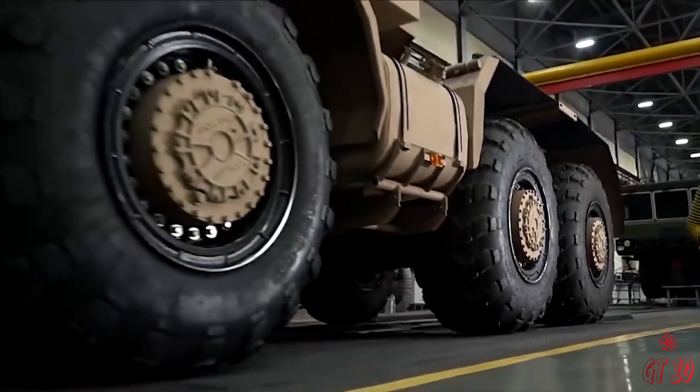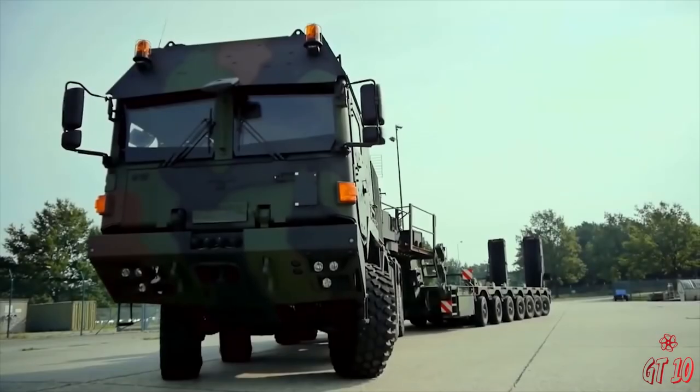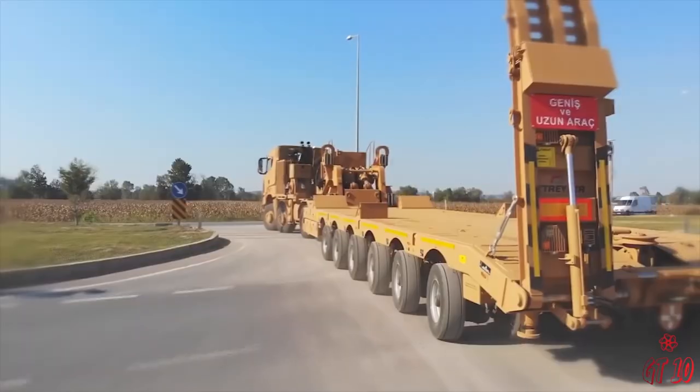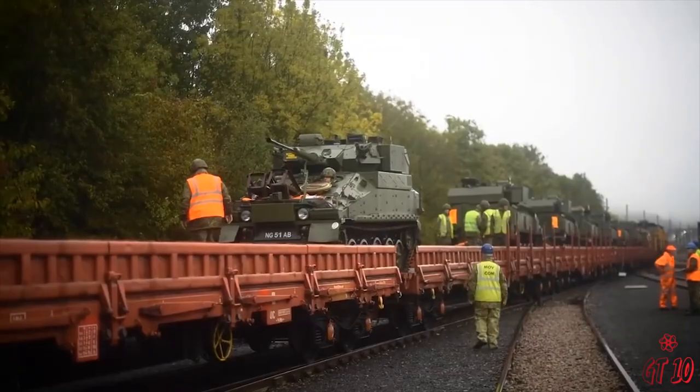Welcome to GT10. Today we're going to go over the top 10 massive tank transporters in the world. Make sure to watch until number 1, because it's one of the most amazing you'll ever seen.